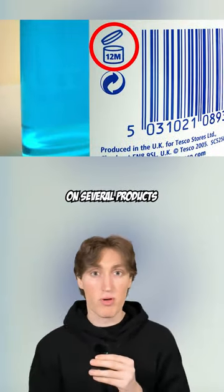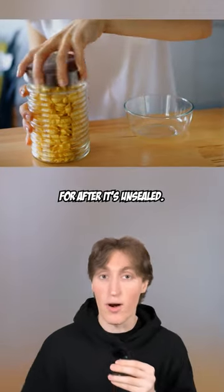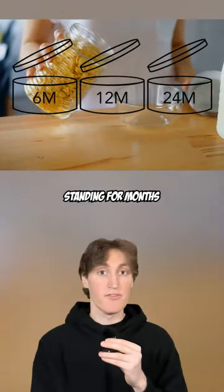You may have noticed this symbol on several products you have at home. Well, the number next to or inside the jar is telling you how long the product will stay good for after it's unsealed, with the M standing for months.